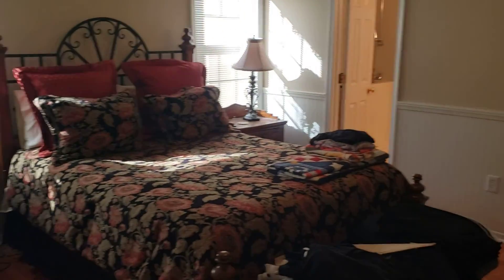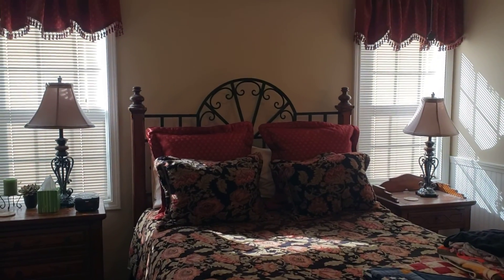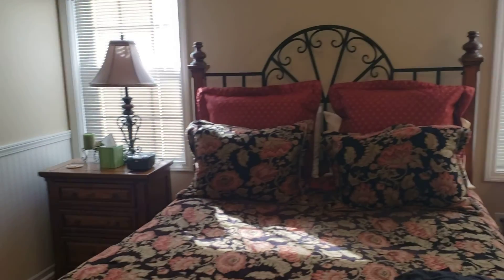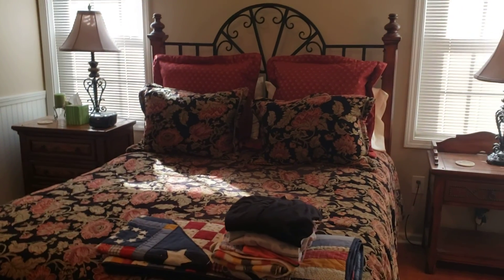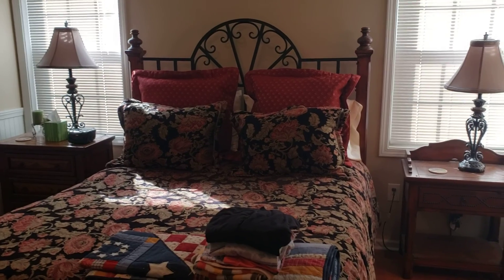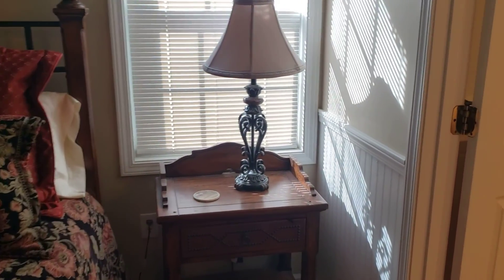So this is your master. This is a queen you got in here? I'll have a queen bed. If you had a king, it would encroach on those windows a little bit, but you could fit it. I had a king to start with and got rid of it because it just took up too much room, and it would block those windows. You could fit it, but it takes up most of your room.